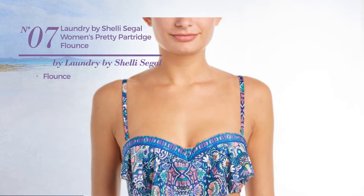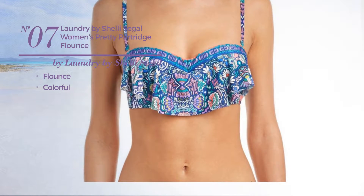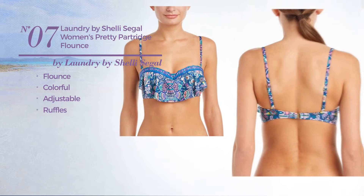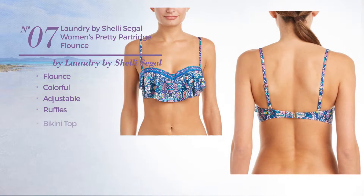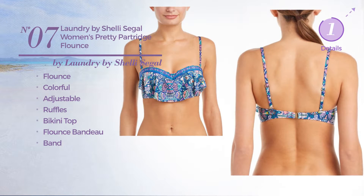Number 7. A flounce bikini. Featuring a colorful look. Crafted from adjustable nylon, a comfortable material. Styled with ruffles. This bikini includes bikini top, flounce bandeau and band. Available in 2 more colors.